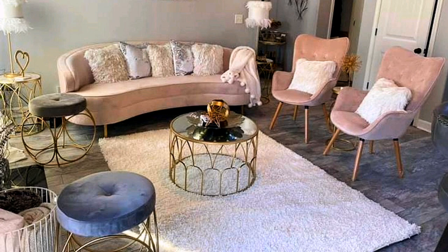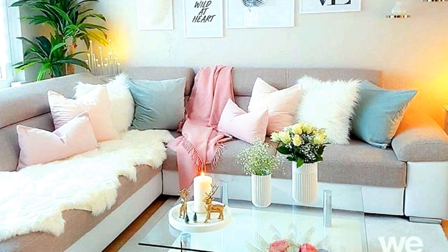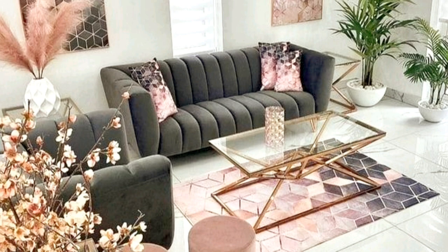Number nine: tuck a sofa into a window bay. A common solution for a bay window in a living room is to convert it into a window seat. Instead, use a bay window as a bright but cozy nook for a statement sofa. Add sconces and you will have your new favorite reading spot.